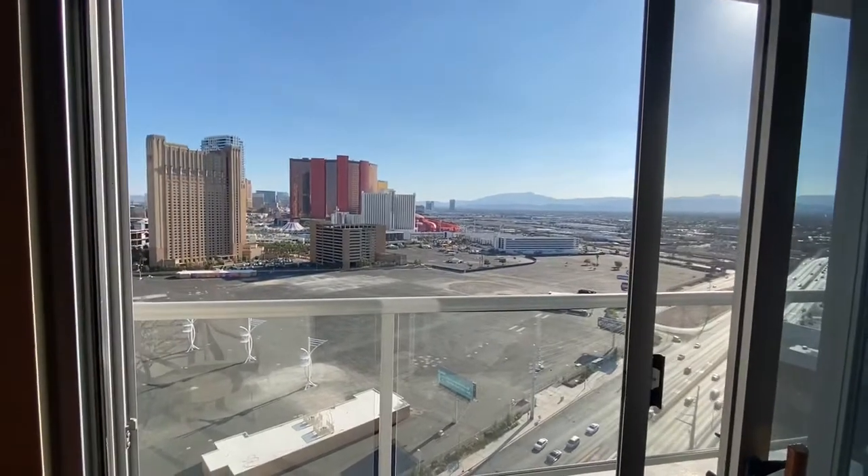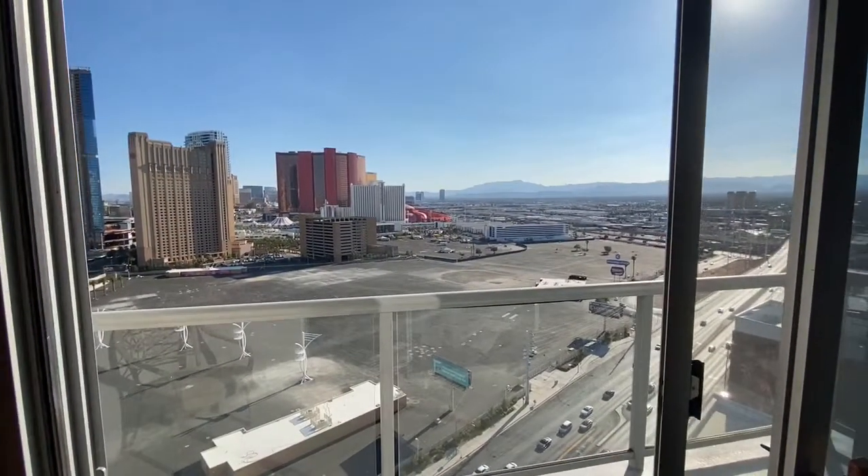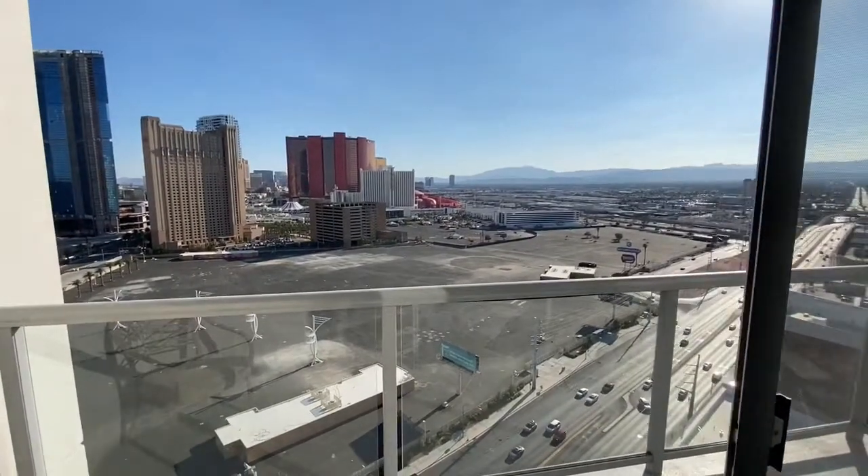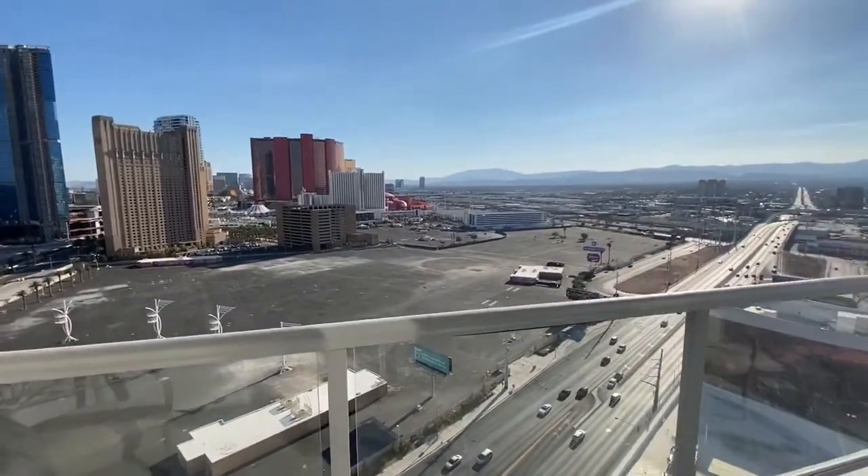Hello everyone, Lauren's Love Life here, LasVegasRealEstate.org, and now I'm on the 21st floor of Allure here on the northernmost part of the Las Vegas Strip.